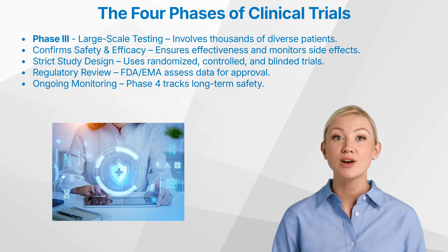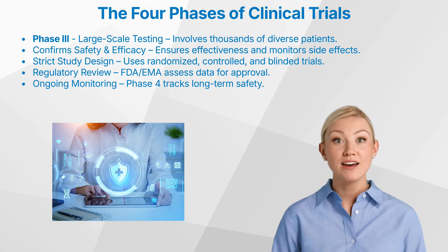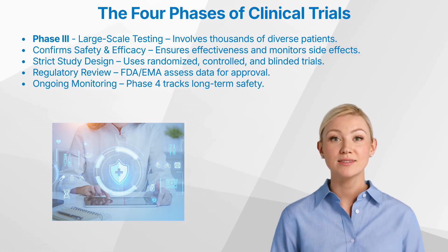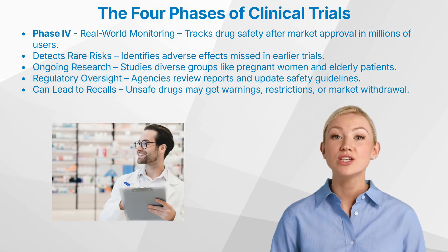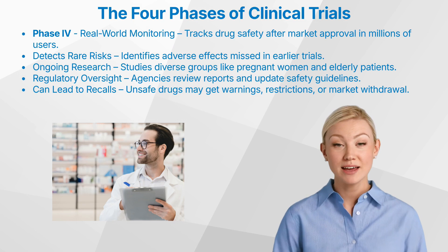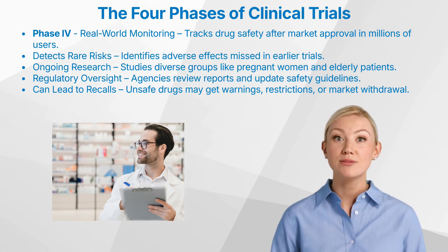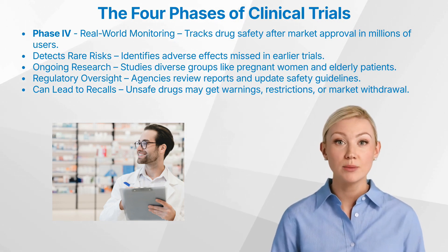Phase four, or post-marketing surveillance, involves ongoing monitoring of the drug's safety and effectiveness in real-world clinical practice after it becomes available on the market. This crucial phase can help identify rare or long-term adverse events that may not have been apparent during the pre-approval trials. Once a drug is approved and reaches the market, it is no longer being used in the controlled environment of clinical trials — it is now being used by potentially millions of people. This massive increase in exposure can reveal rare adverse drug reactions not detected in the earlier, smaller trials.